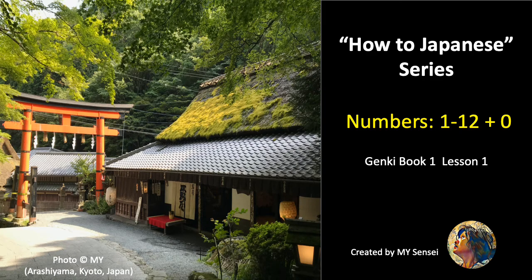Konnichiwa! In this video, you will learn how to say Japanese numbers from 0 to 12.